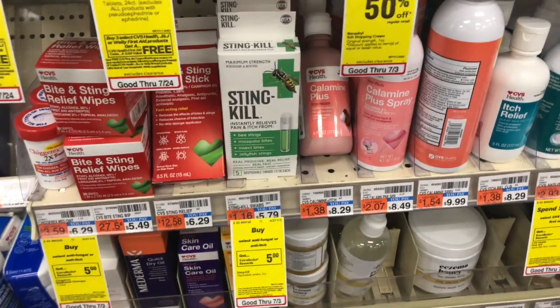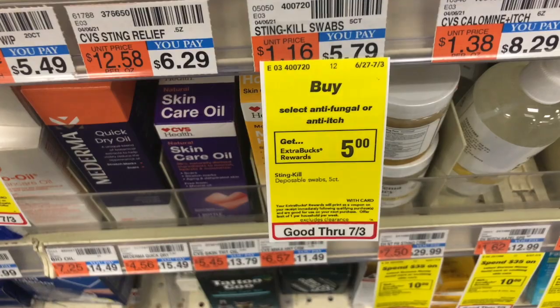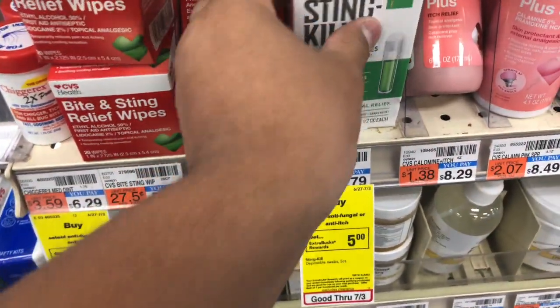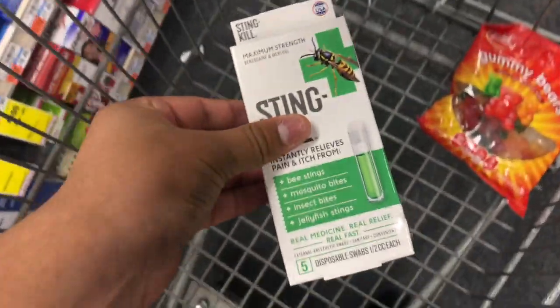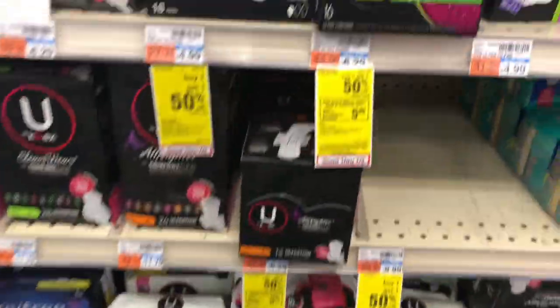The next deal is on the Stink Kill. This is an unadvertised deal — buy one, get a $5 ExtraBuck — and it's priced at $5.79 in my store, so it should make this 79 cents after ExtraBucks, which is an awesome deal.